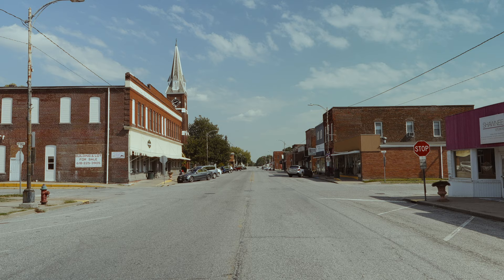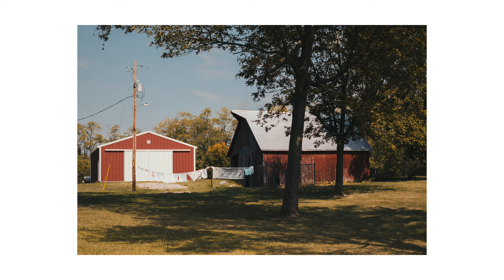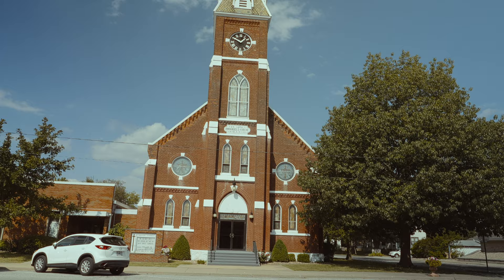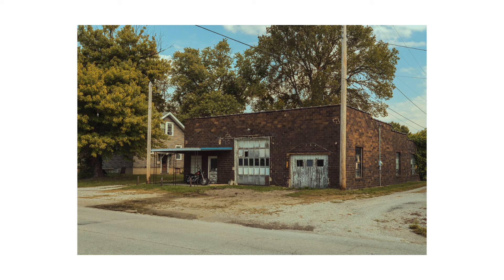Mount Olive is alive with small town life. We passed a farmer driving his tractor, laundry drying in the sunlight, a passing train, and a classic 70s Mustang Mach 1. After parking the car, we walked down Main Street, capturing slices of a bygone era.